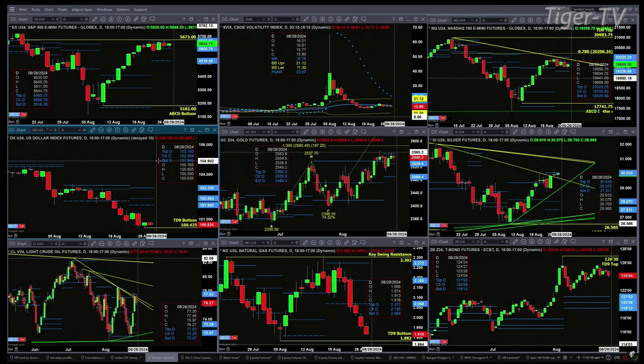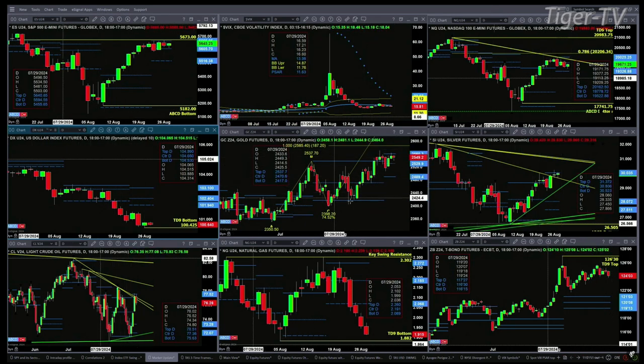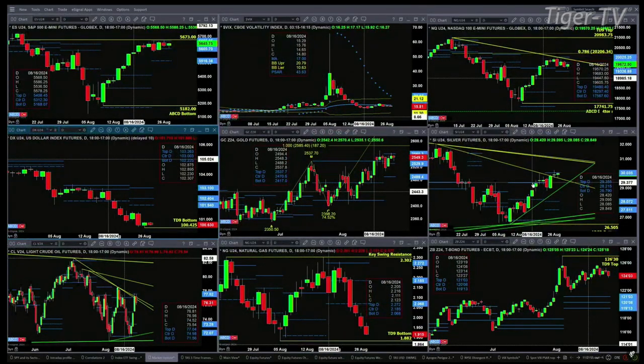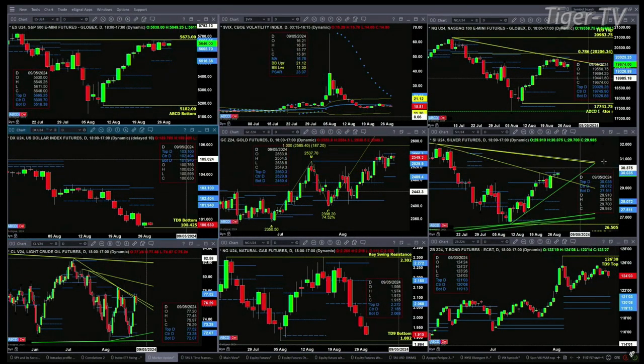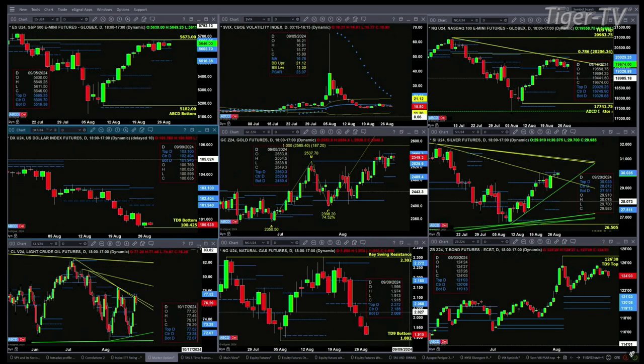The U.S. dollar index went ahead and formed a TD 9 count bottom yesterday. We should see a rally up towards the bottom of its profile, which is at the 101.94 level. If we take a look at gold, it has a TD 9 count top, with price consolidating within its profile. Silver is the same thing — a TD 9 count top that completes today, with price trading within its profile and testing resistance at 30.03. Light sweet crude had a nice rally yesterday but ran right up into that profile resistance level at 77.52, which provides a competitive edge.